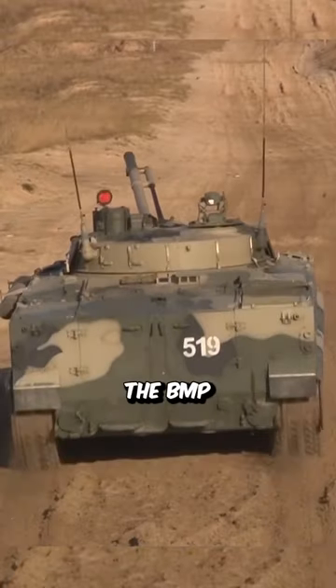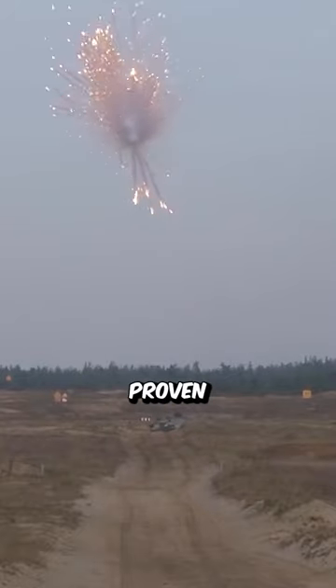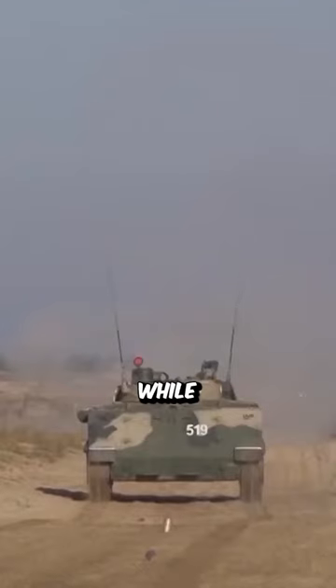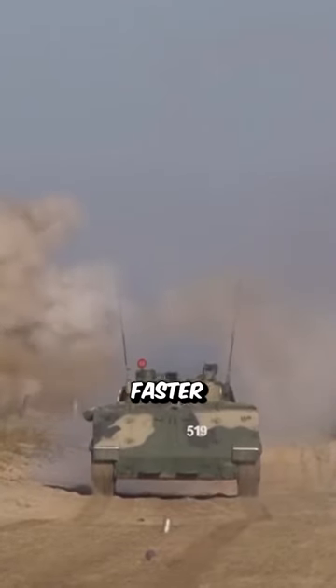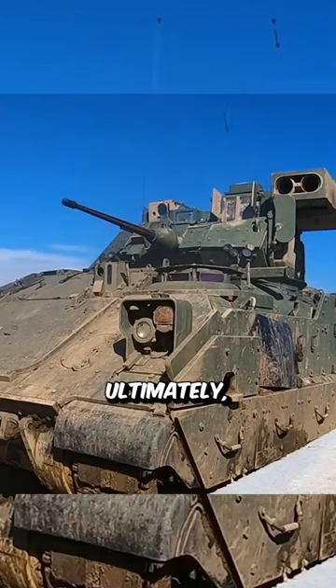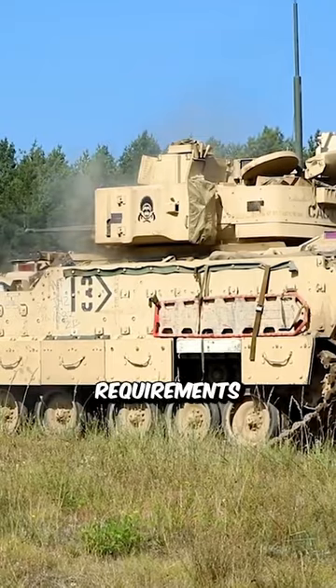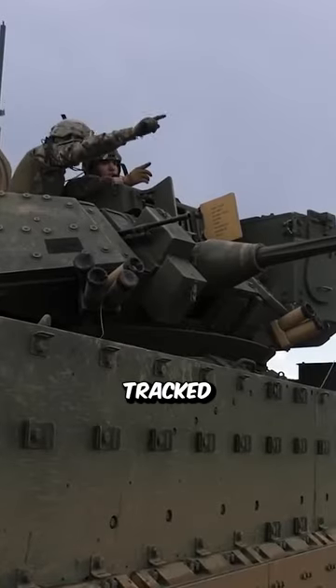The M2 Bradley and the BMP-3 are both very capable IFVs that have proven themselves in combat. The Bradley is a more well-protected vehicle, while the BMP-3 is faster and has a more powerful armament. Ultimately, the best IFV for a particular situation will depend on the specific requirements of the mission. It is a tracked vehicle that is armed with